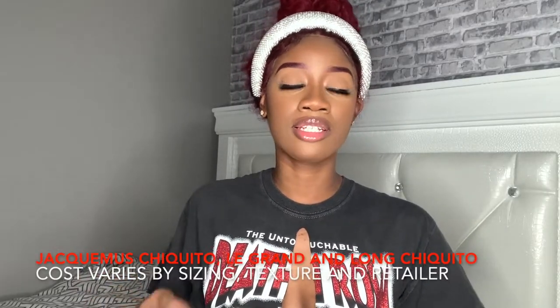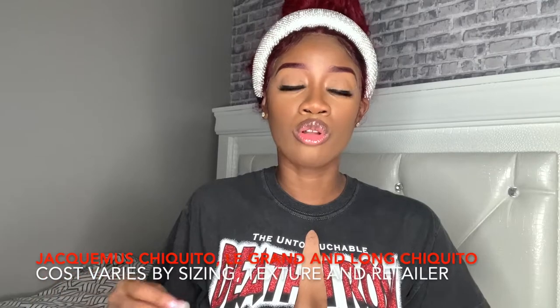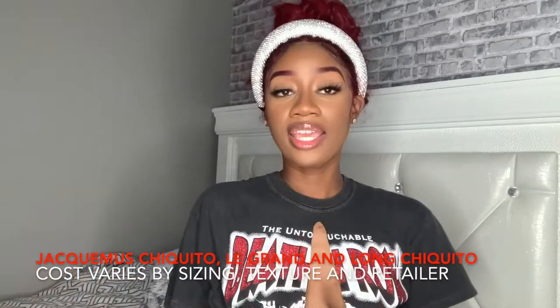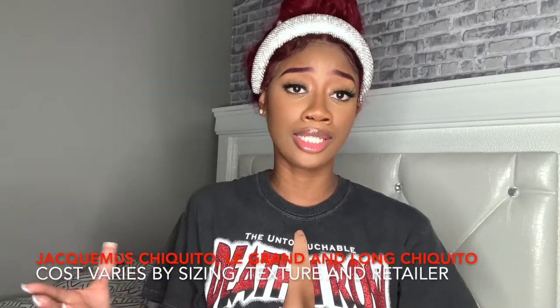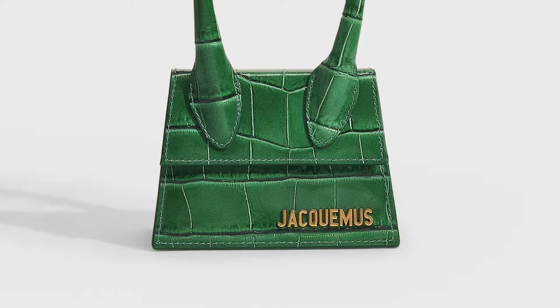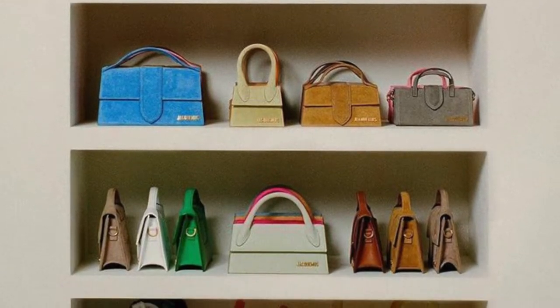Next on the list, we have Jacquemus. A lot of people don't really consider it as luxury or high-end compared to Saint Laurent, Louis Vuitton, Givenchy, or Gucci. But I find it really cute. It's a nice bag if you want to go out to the club or just to the city and don't want to walk around with a big load. It's a nice little cute accessory, and I have a few — I have a pink Le Chiquito that I paid about $400 for. They have numerous colors and styles, and I'm going to share a few that I personally like.